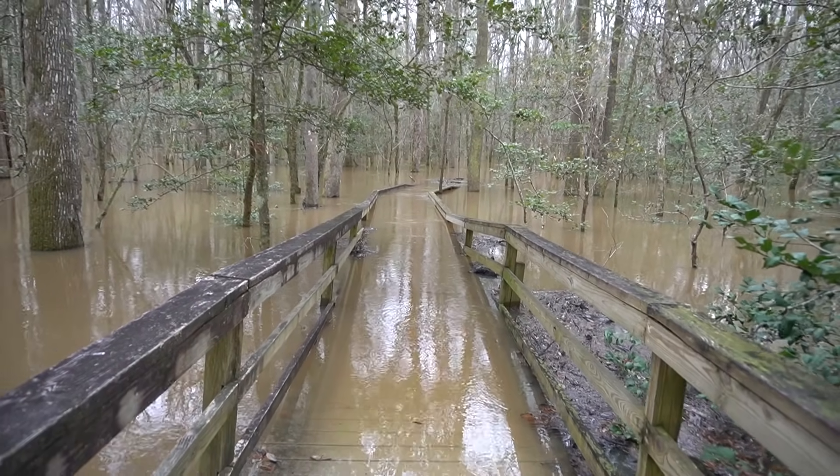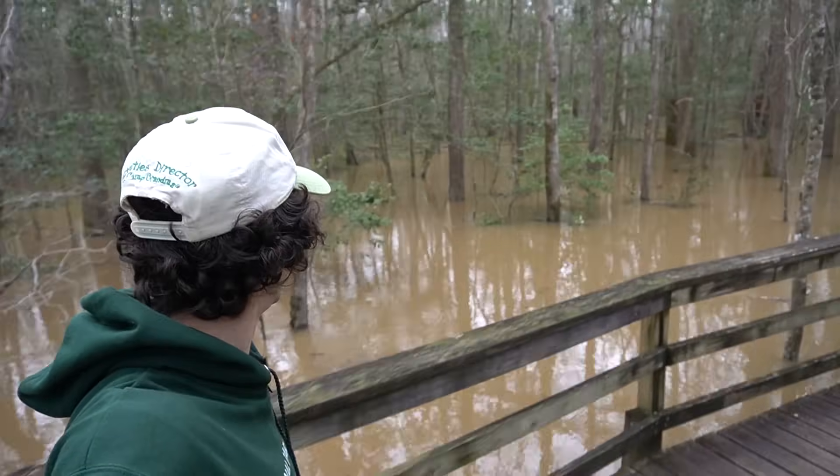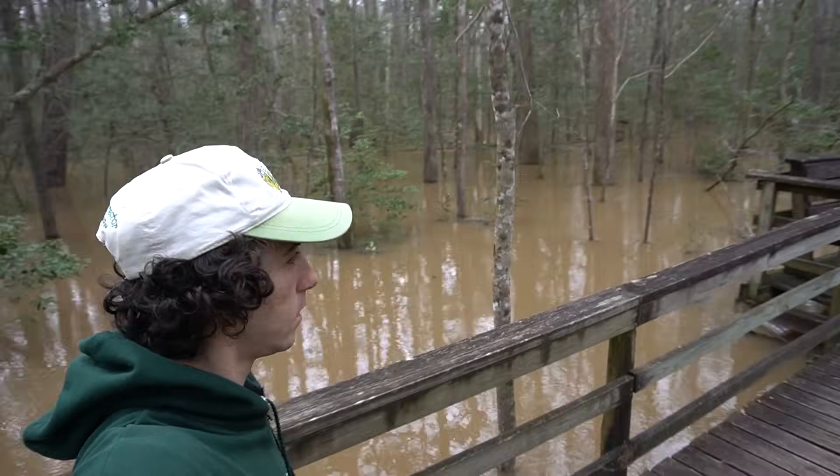Now, when these floods happen, about 90% of the park is underwater, including most of the trail system. Somewhat inconvenient for us as visitors, but if you take away one thing from this video, let it be this: the flooding of the Congaree River is the single most important ecological process that occurs in Congaree National Park. And it is the reason for the incredible amounts of biodiversity this park has to offer and the reason so many trees here grow so tall.